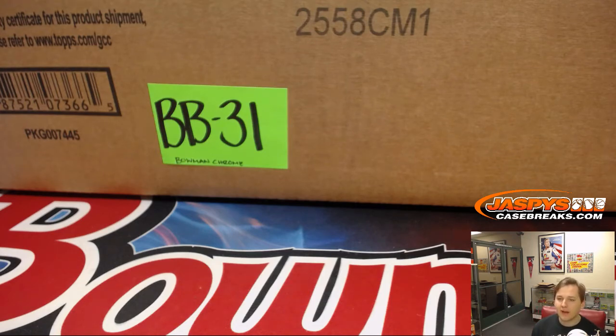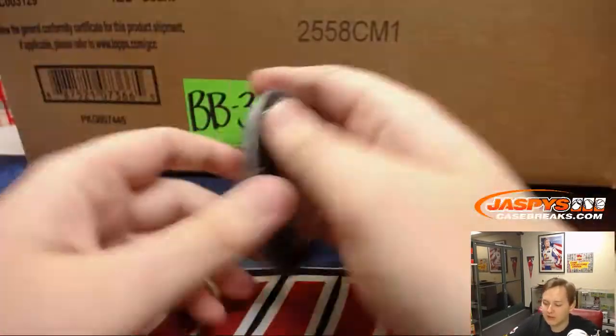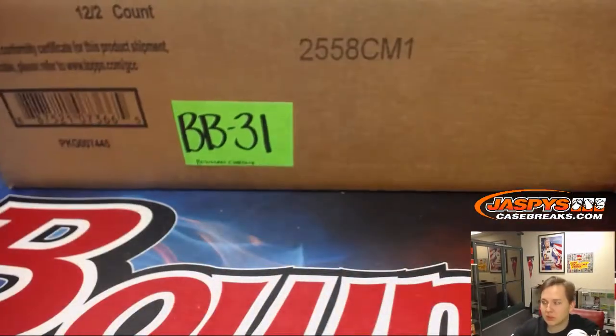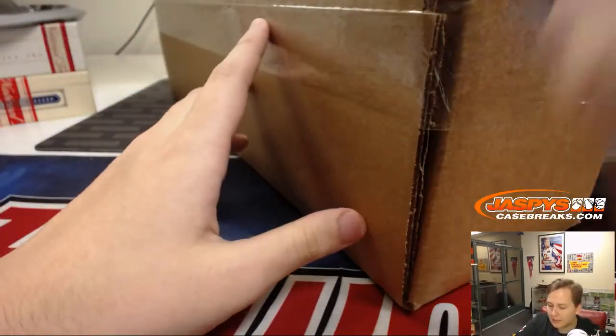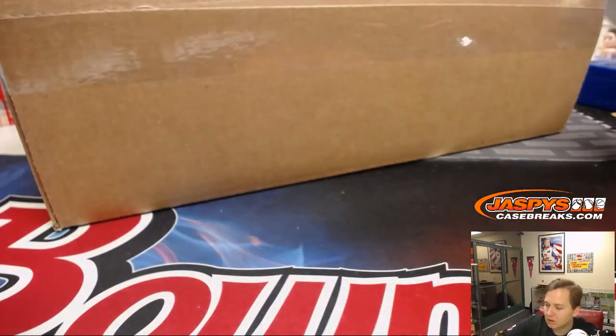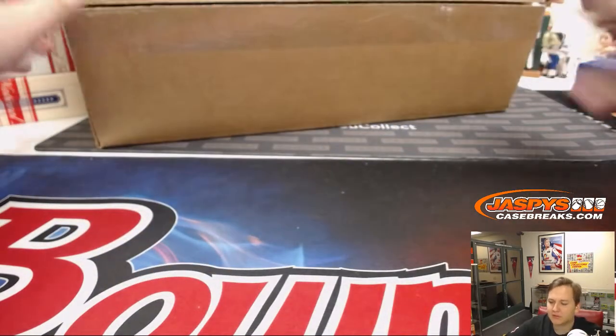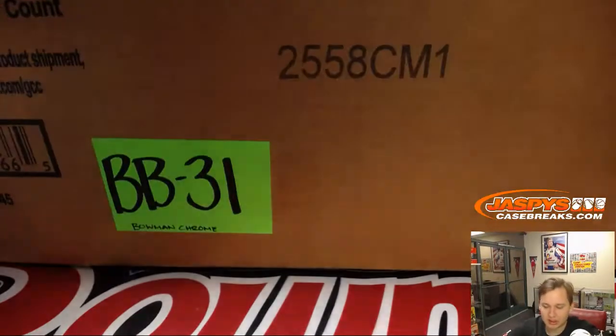How's it going everybody? This is eBay break number five of 2018 Bowman Chrome hobby edition. Thanks everyone for getting in. If you're new to Jasby's case breaks, we break seven nights a week here. All of our videos are recorded and streamed live on YouTube and uploaded as soon as we break. You can also rewind if you miss a box or two — just click Live once you're done so you don't lag behind. Make sure your YouTube Live button is showing red.